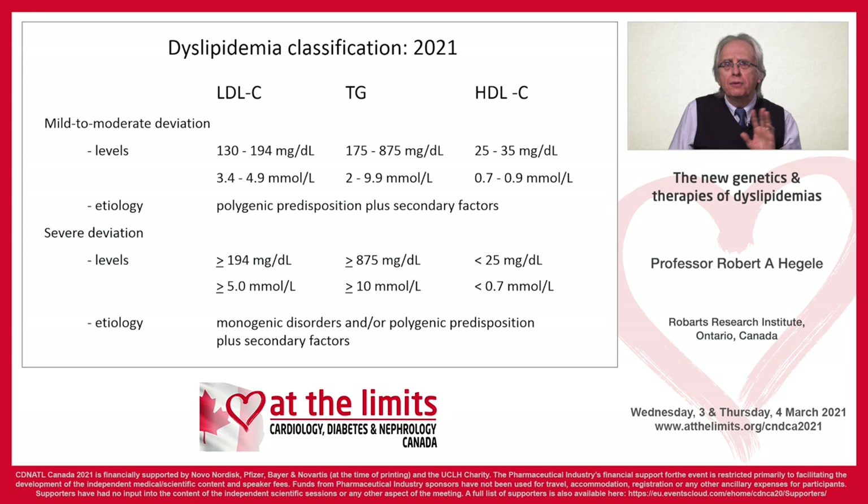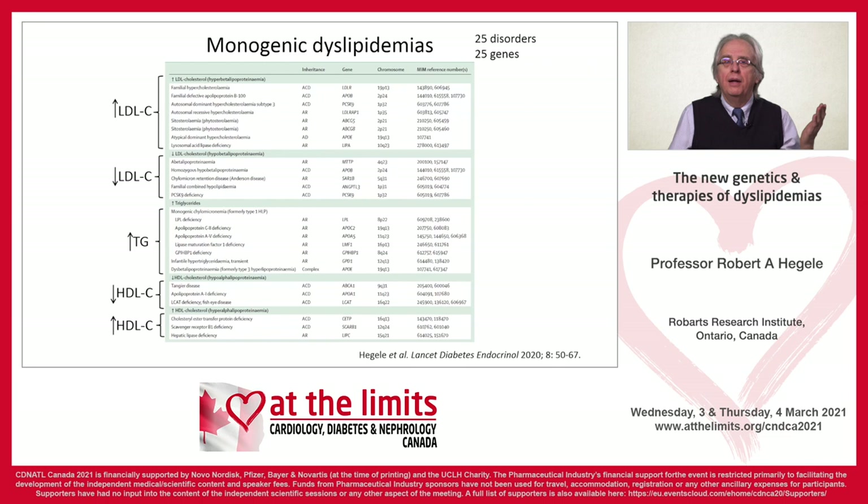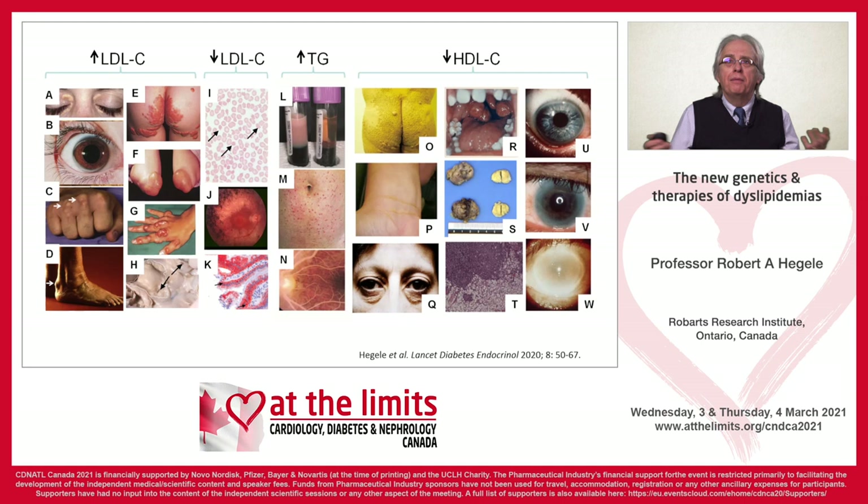For mild to moderate elevations, those are often related to secondary factors; if there is a genetic component, it's usually polygenic. But for severe elevations — familial hypercholesterolemia with LDL above 5, or triglycerides above 10 — a larger proportion are monogenic or have a strong polygenic predisposition with secondary factors. There are actually 25 named single-gene disorders. The most famous is familial hypercholesterolemia, and on the triglyceride side, familial chylomicronemia syndrome. These 25 genes have a range of clinical features depending on whether the primary disturbance is high LDL, low LDL, high triglyceride, or low HDL states.